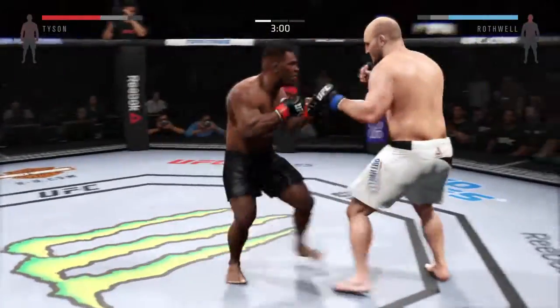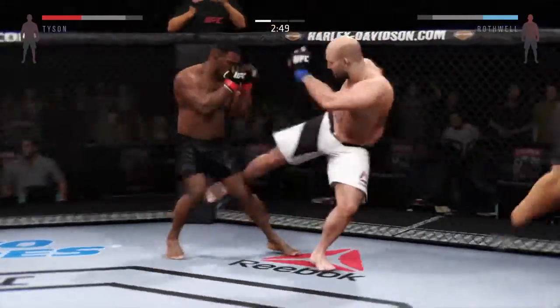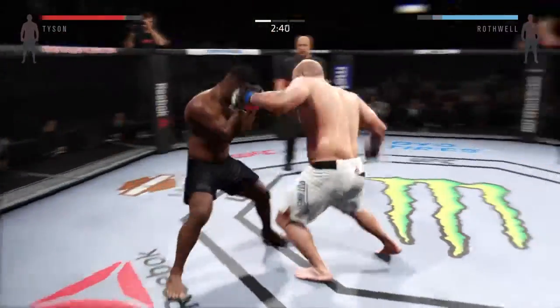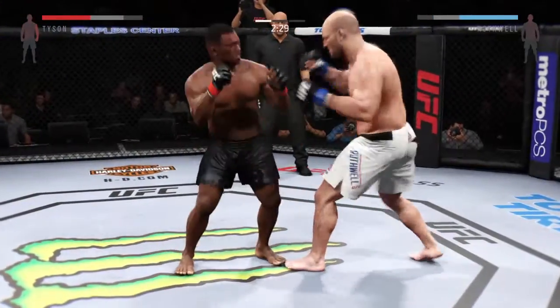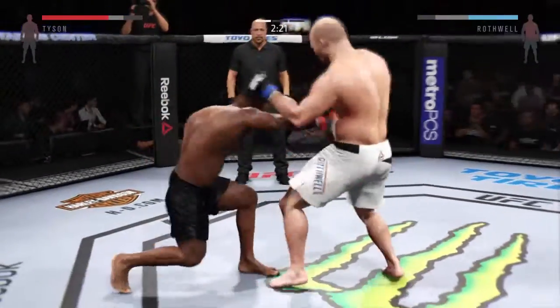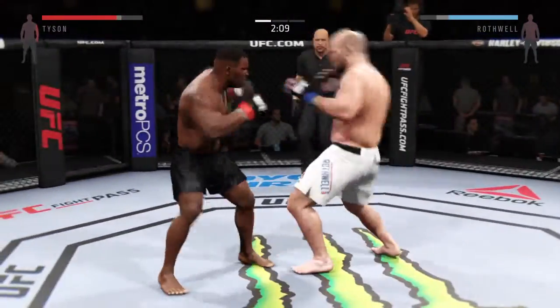He scores with a left hand, and another jab — good combination. That caught him. He's landing. Solid right hand. Solid right hand. Tyson's left eye looks like it's really starting to swell up here — look at this. One-two connects. That huge head kick was blocked. He scores with the leg kick. There's a good jab. Nice combination.